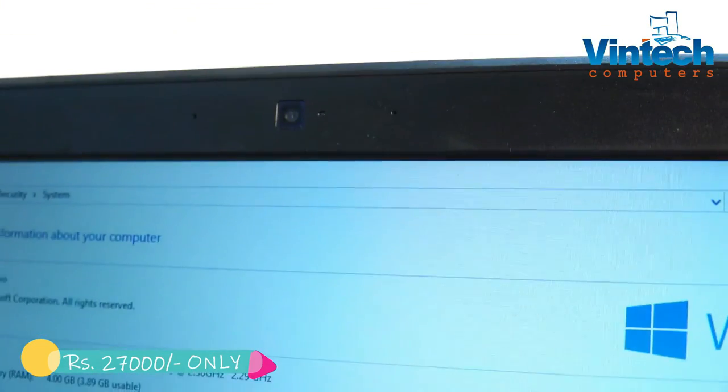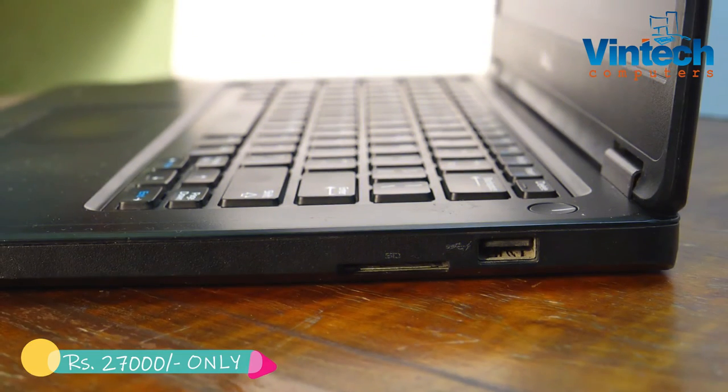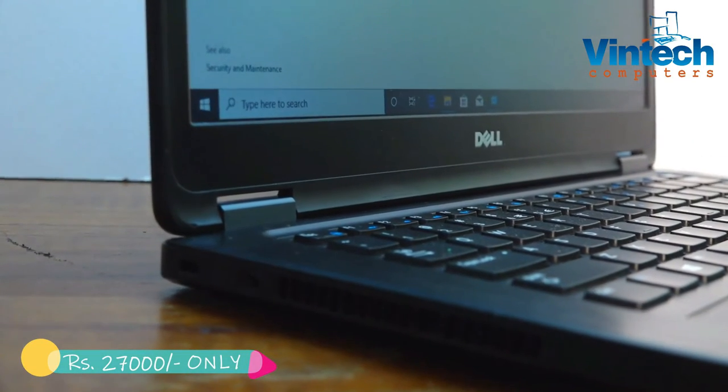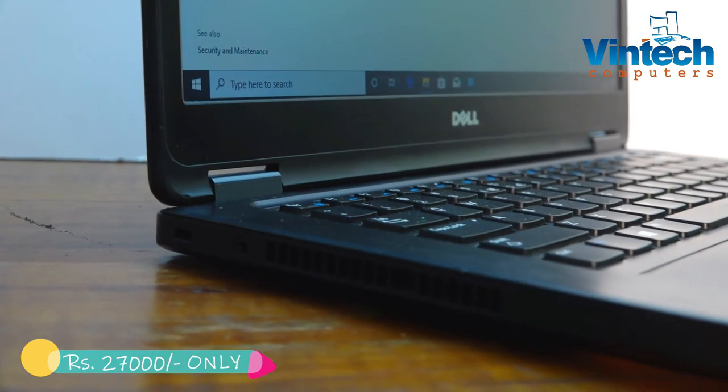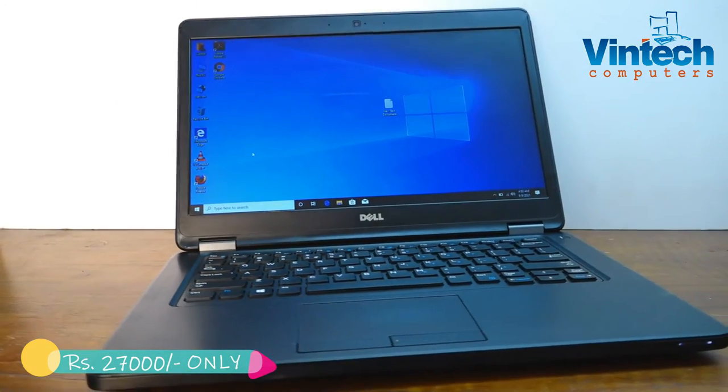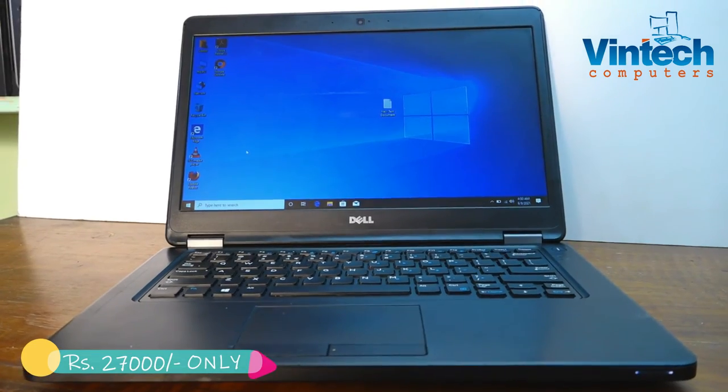It has HD resolution webcam, HDMI port, three USB ports, one DVD drive, and one laptop bag comes free with the laptop. Overall, the total price is 27,000 rupees. Call us to purchase — VinTech Computers, Hyderabad.